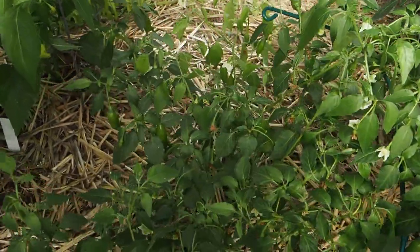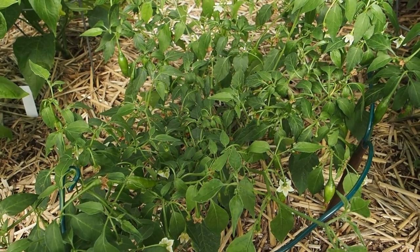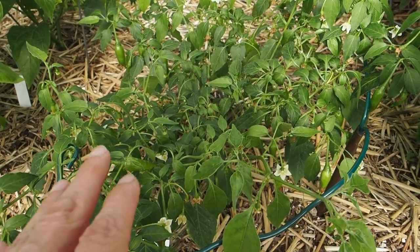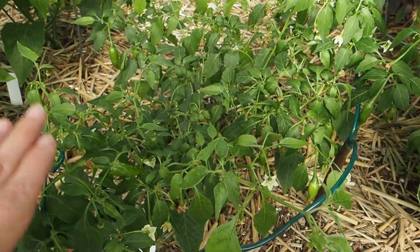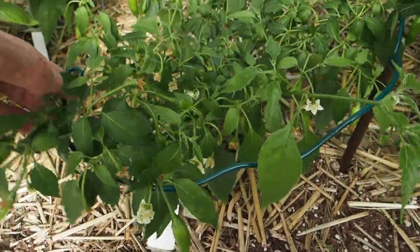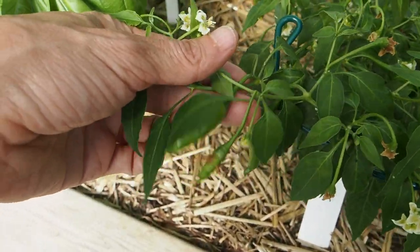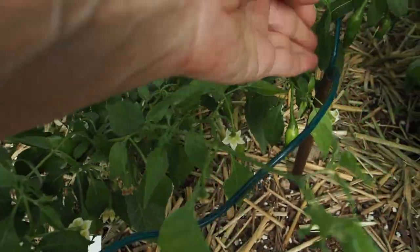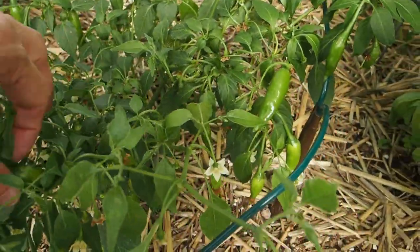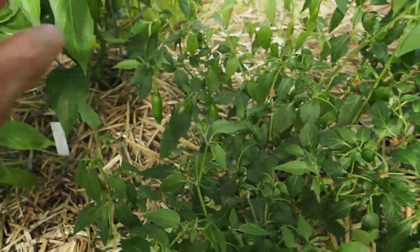We've also got one here called Crayola Sella, and I've heard that this variety doesn't really need staking, which is not typical of a bacatum. Usually bacatums get really tall and leggy and need staking, but this one is growing more wide than tall, so it's really pretty short. I did end up using one of these Y stakes on it because the branches were getting so long and starting to touch the ground. They've got quite a few pepper pods set — it's going to be a very productive pepper.